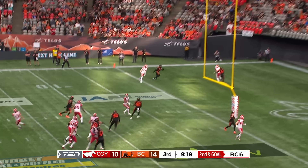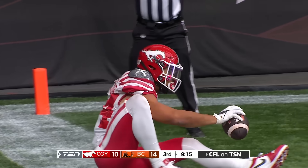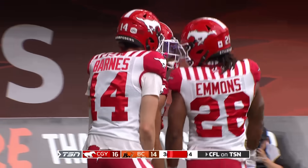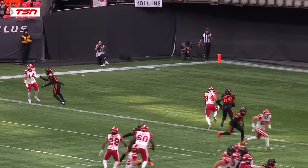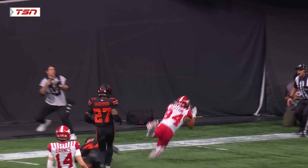Mayer fakes to his right, now throws to the corner, far side — going up and getting it, Reggie Bagleton! Oh my goodness — are you kidding me? Bagleton hauls it in! His first catch of the ball game comes in spectacular fashion, and the Stampeders go back on top.